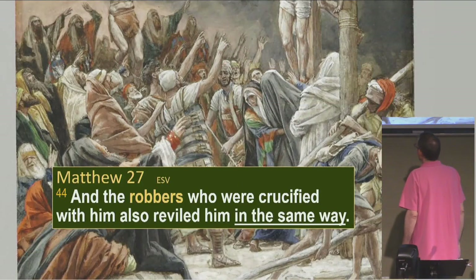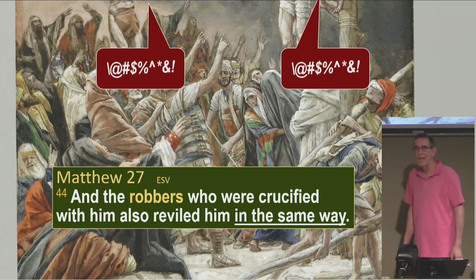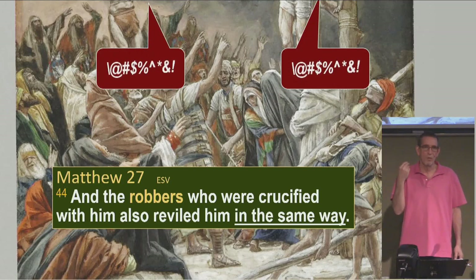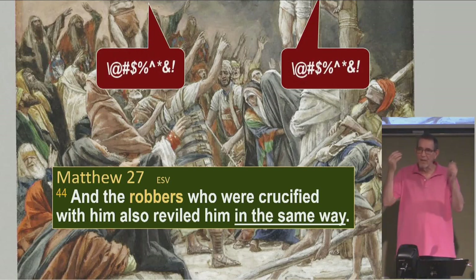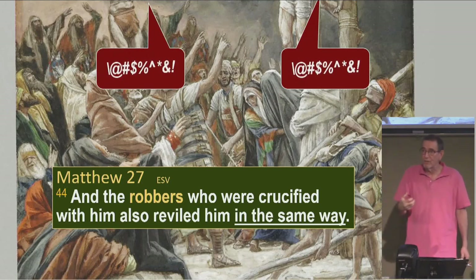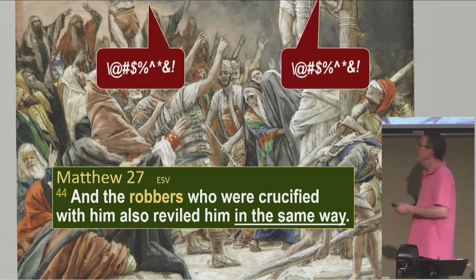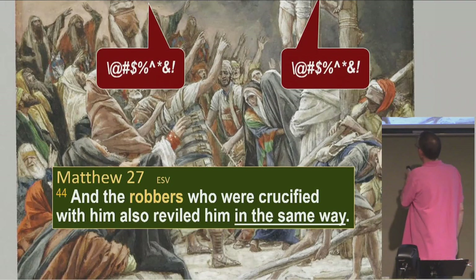Matthew 27:44 — the robbers who were crucified with him also reviled him in the same way. We forget about this. Both robbers are doing this, according to Matthew. Both of them were joining in the entire thing, both shouting stuff at Jesus as well. There was no one on his side in this entire crowd on the top of the hill, save Mary his mother and some others who were trying to get close. Even the robbers — both of them — were doing this.